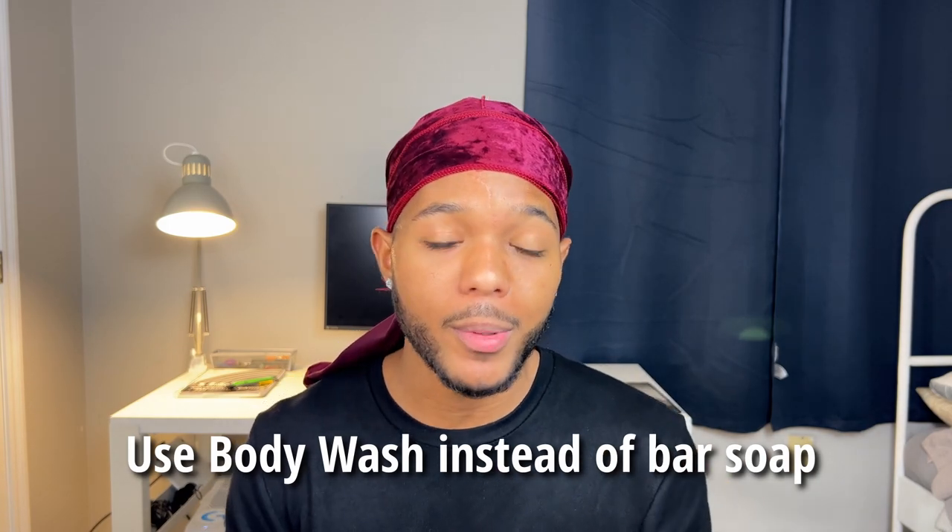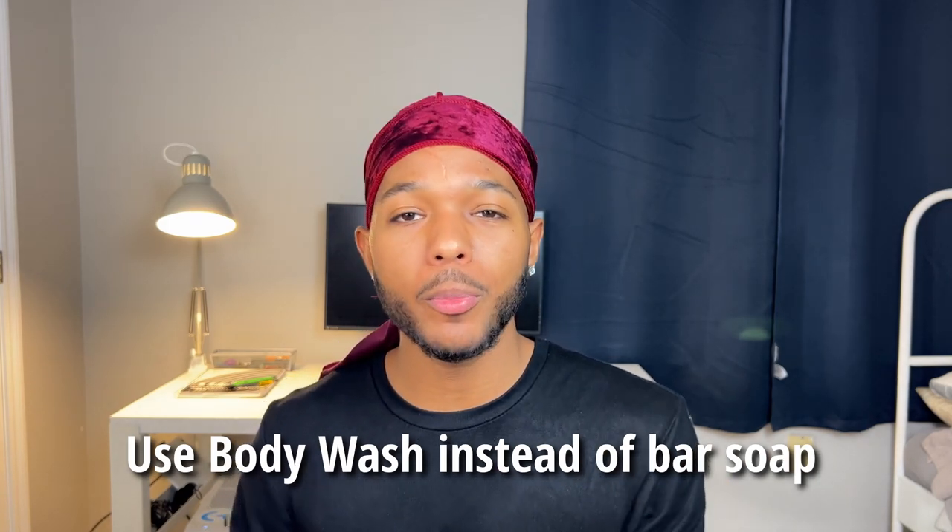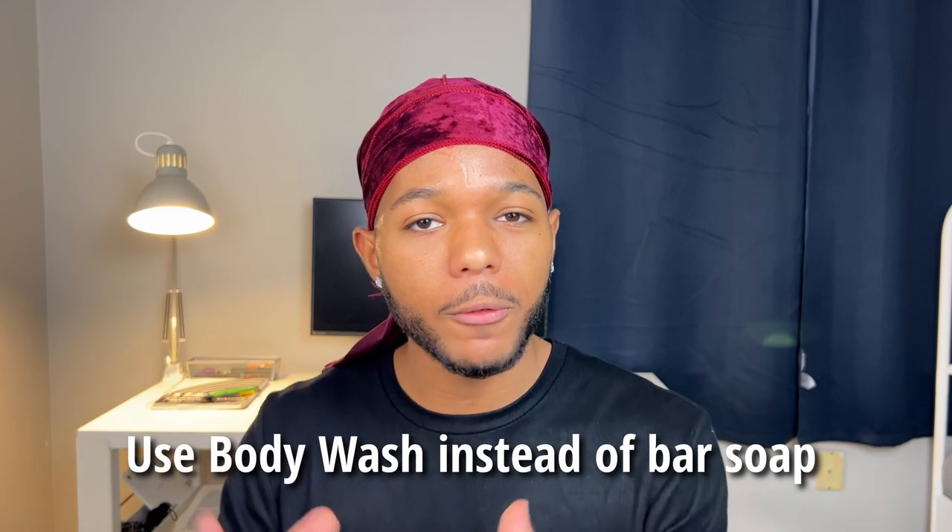We all know that showering consistently is the bare minimum — there should be no circumstance in which you go days without showering. A bonus tip is to use a body wash instead of a bar of soap, as it'll last you longer and prevent that awful soap scum accumulating near the bottom of your tub. Showering daily helps get rid of dry sweat, musk, and the bacteria building up on your body. Do not underestimate the power of a good shower.